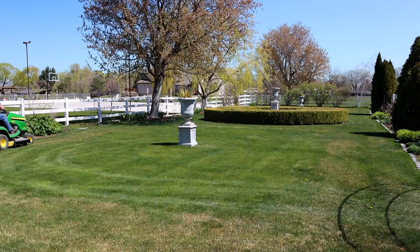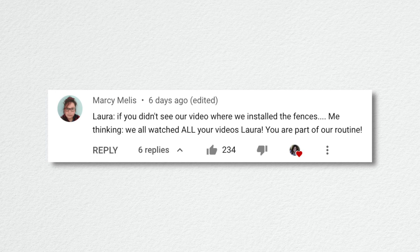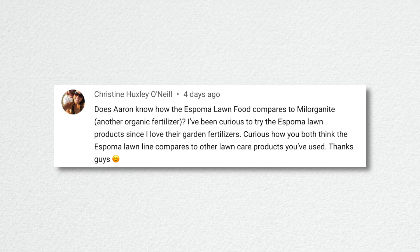Top comment from Marcy Laura: 'If you didn't see our video where we installed the fences...' — me thinking we all watch all your videos. Laura, you are part of our routine, which is awesome. But sometimes I think about people who are just finding the channel. We're getting new people joining our community all the time, and I think sometimes I need to have more backstory on what I'm doing, because a lot of times I just launch into things that longtime viewers would already know.